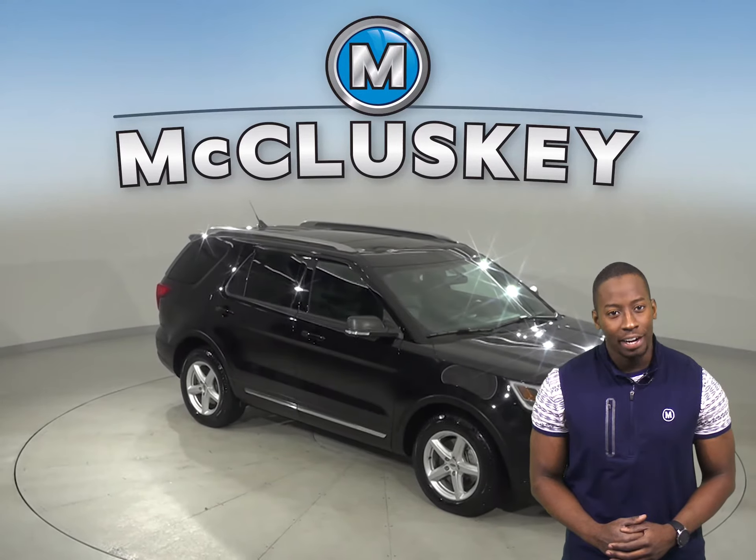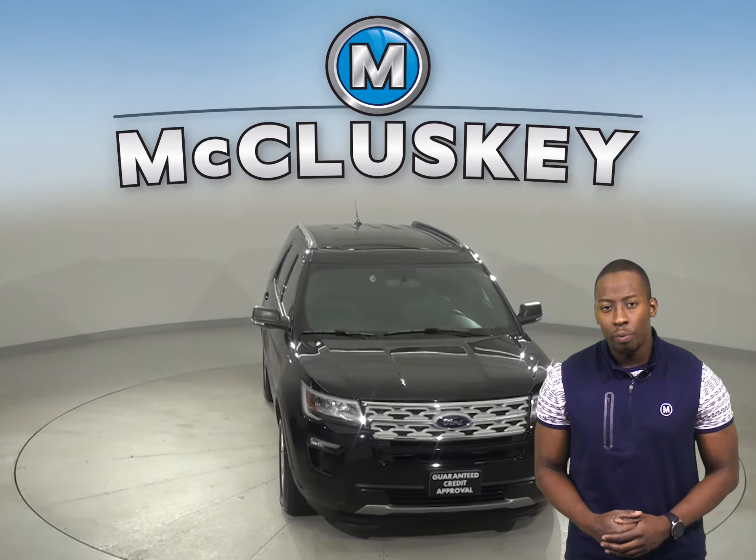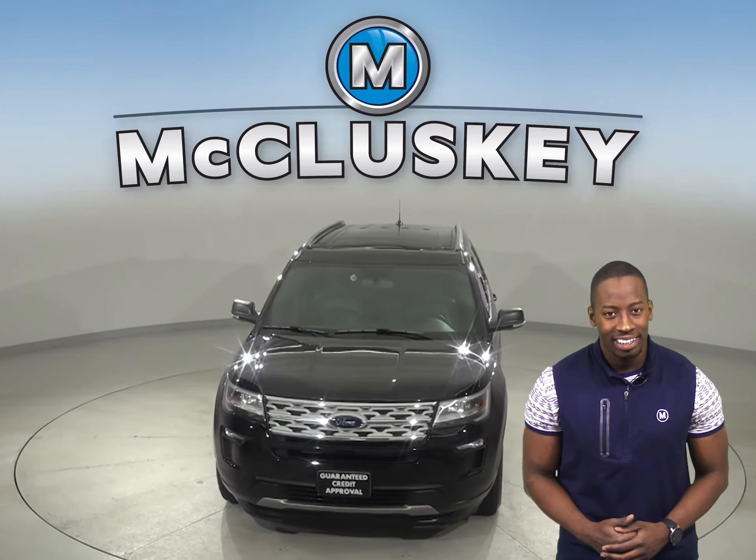Come on down and try it before you buy it with our free 48-hour test drive. Once you buy it, we can cover it with our free lifetime warranty.